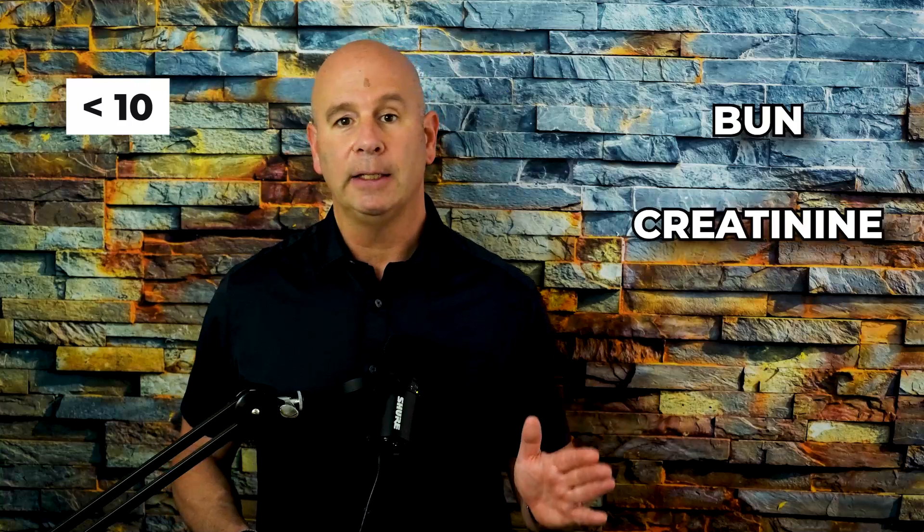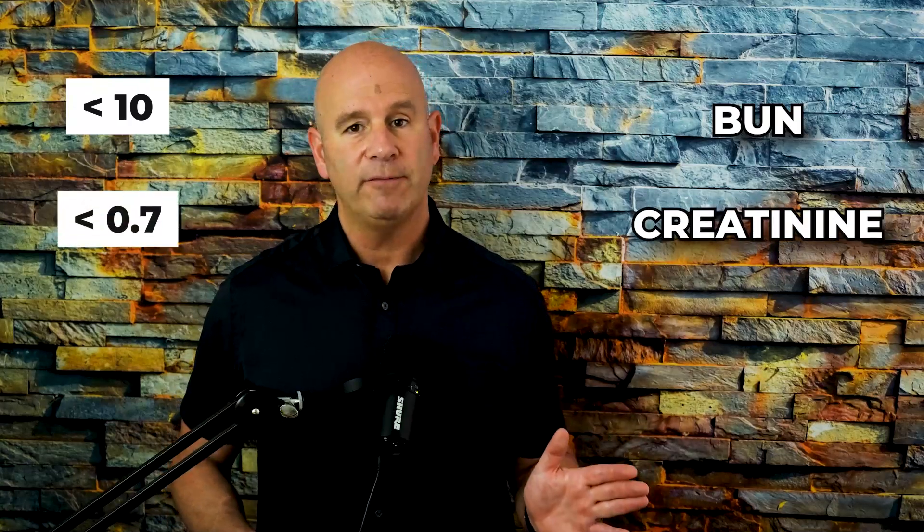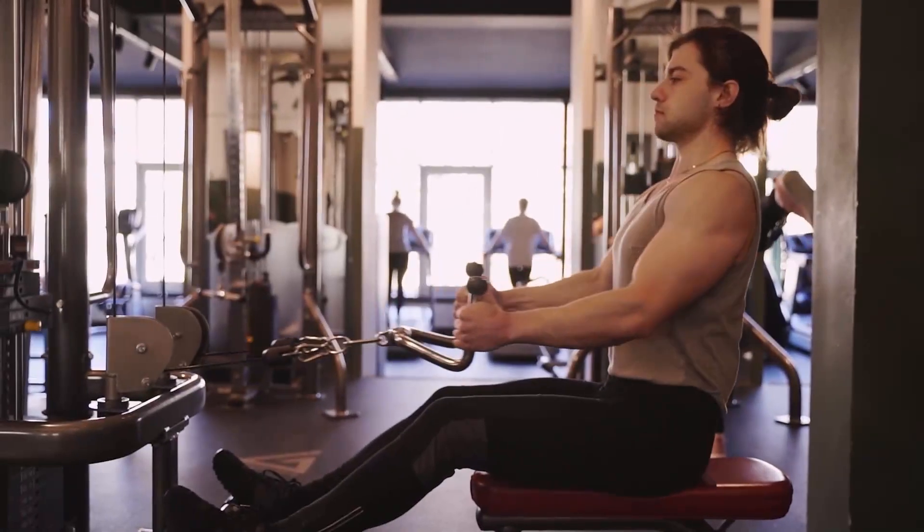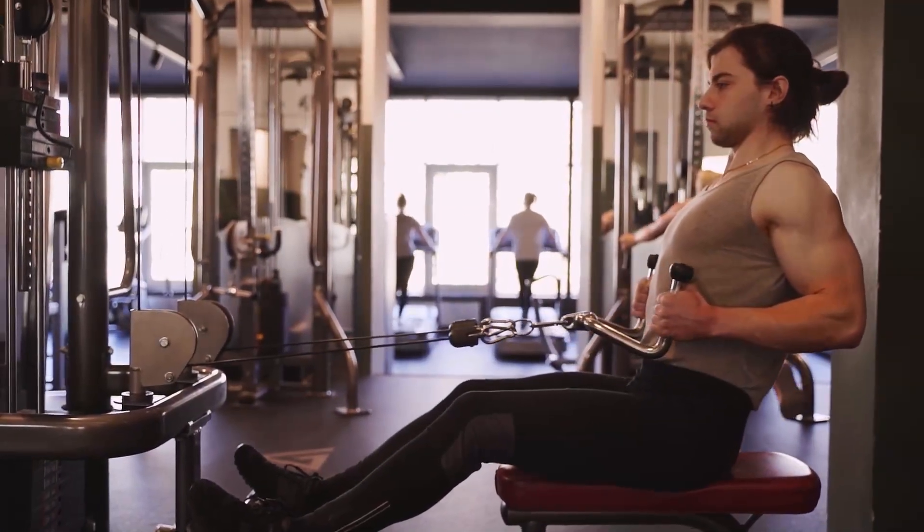If your BUN is below 10 and your creatinine is below 0.7, I'm going to ask: does this person have enough muscle mass? If you're vegetarian or vegan, a little older, and your muscle mass is declining while you're not getting a whole lot of protein in your diet, we're going to see a below-optimal level of both creatinine and blood urea nitrogen.